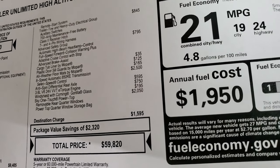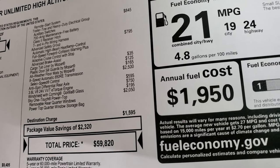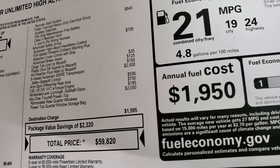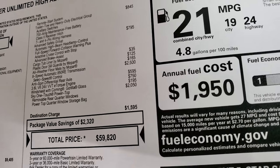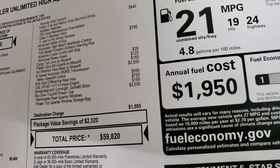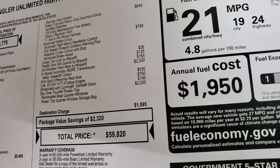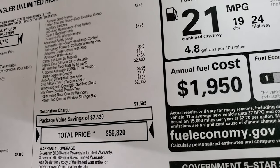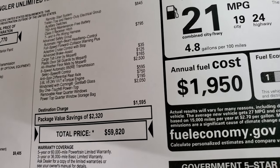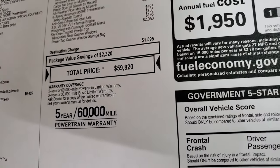The cargo tub liner by Mopar is $35, plastic door sill guards are $125, all-weather floor mats are $165, and the 8-speed automatic transmission is $2,500. The anti-spin rear differential is $595, and the 3.6 liter is a $750 option. The windshield with Corning Gorilla Glass is $195. This one also has the Sky One-Touch power top, a $2,050 option, which gives you removable rear quarter windows and the power top quarter window storage bag. Total MSRP on this one is $59,820.